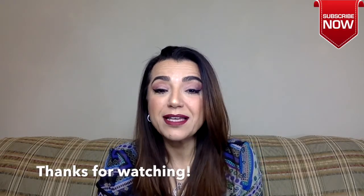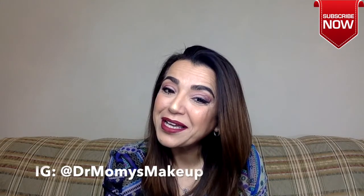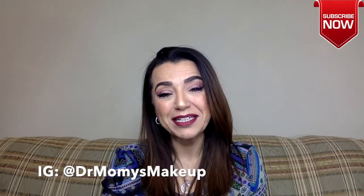I'll try and put the link in the description for you if you need it. I hope you enjoyed this unboxing — I'm excited about my products. If you enjoyed it, please like, comment, and subscribe. If you're already subscribed, I appreciate you again. I will see you in my next video. Bye!